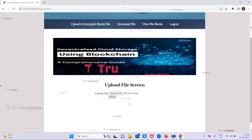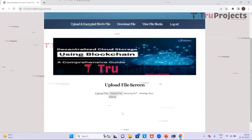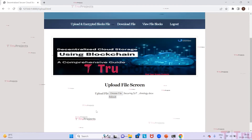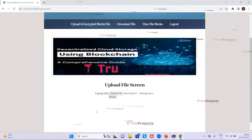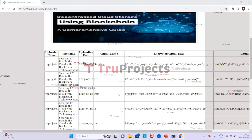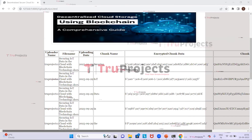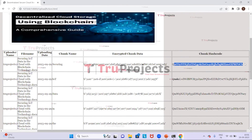We click on Upload and Encrypt Block File, then click Choose File and select a Word document. After clicking Open, we click the Submit button to divide the file into blocks, encrypt each block, and save them at different IPFS nodes in the blockchain. We can see the file is divided into 11 blocks, with details shown including uploader name, file name, upload date, chunk name, encrypted data, and the hash address of the file stored in IPFS and blockchain.